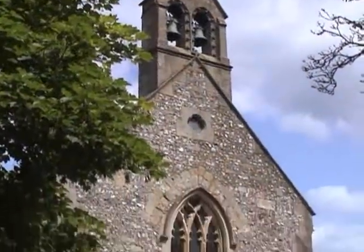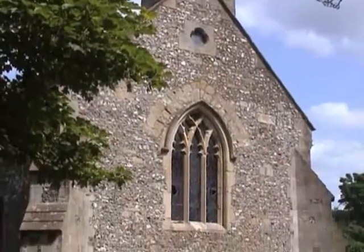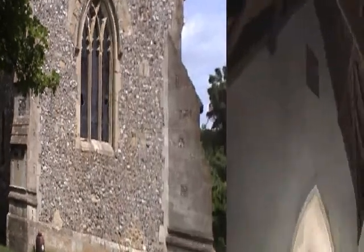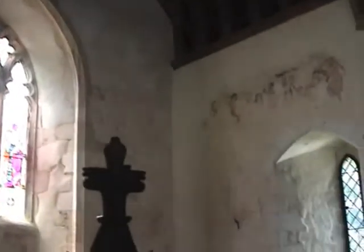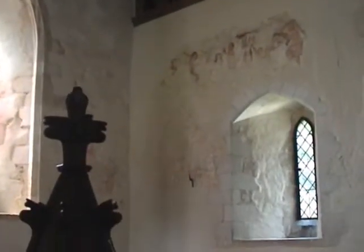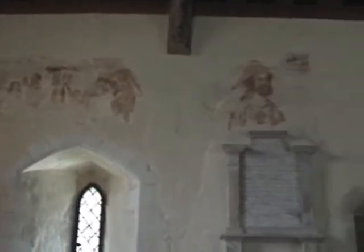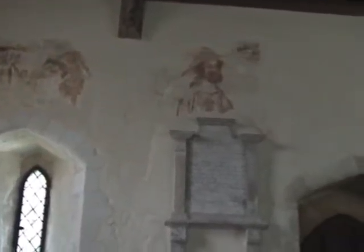The small medieval church consists of a chancel and a nave without aisles. In the 14th century, the walls inside the church were completely covered with paintings of stories from the Bible and from history. Let's see if we can identify a few of them.